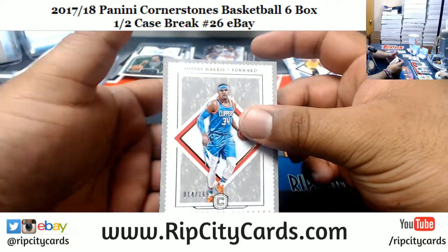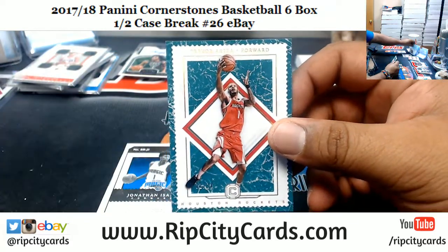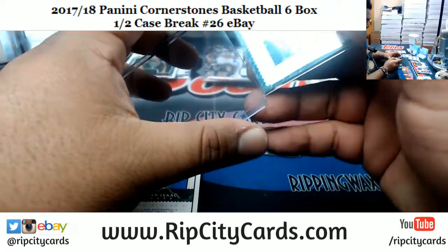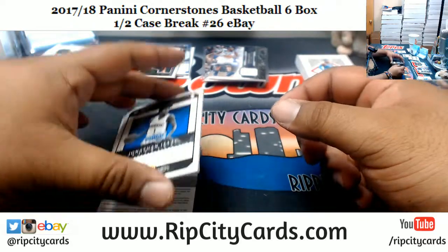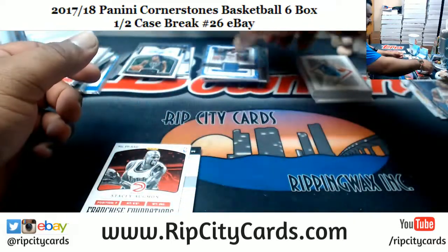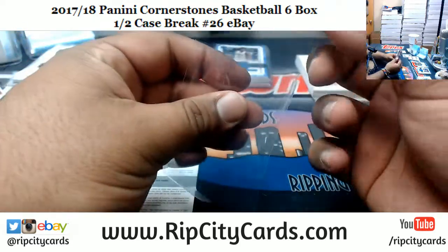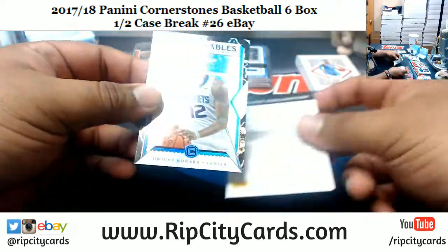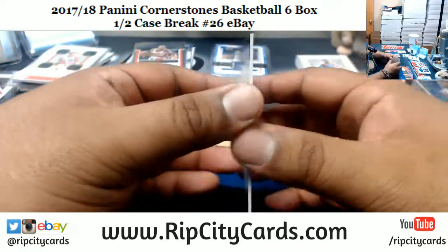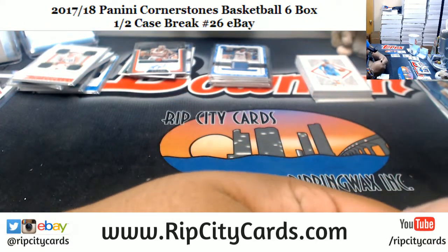Tobias Harris 165 Clippers. Trevor Ariza 1 of 10 for the Rockets — that's very very rare, go ahead and get that top loaded. Jonathan Isaac of the Magic with a lowkey two-color patch, got the little stripe going down. Stacey Augmon to 159, Hawks autograph. Got a redemption here — first Dwight Howard Hornets insert. What's the redemption? Rudy Gobert, the Cornerstone Quartz Autograph for the Jazz.